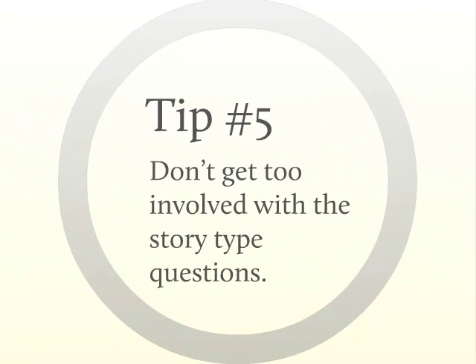Tip number five: don't get too involved with the short story type questions. The best method for answering these questions is to read the very last sentence of the question, and then look over the answers. In some cases, you will be able to determine whether a choice is true or false without even reading the preceding story. If you must read the story at all, skim through it quickly and take notes on the relevant information. All the story type questions will contain more information than you will ever need to determine the answer — the PTO just wants you to waste your time reading through unimportant information.